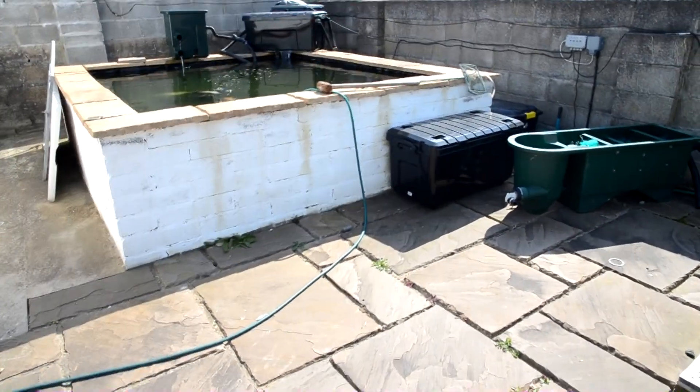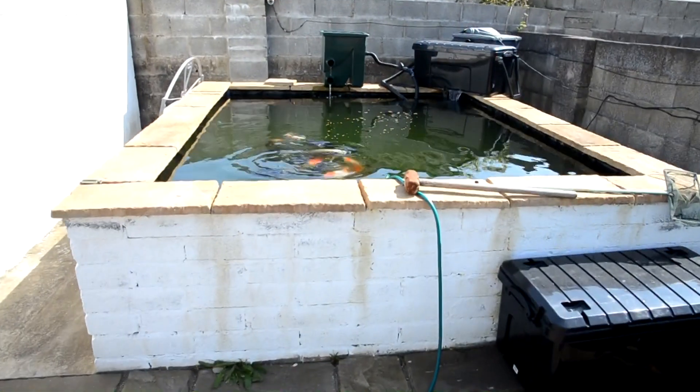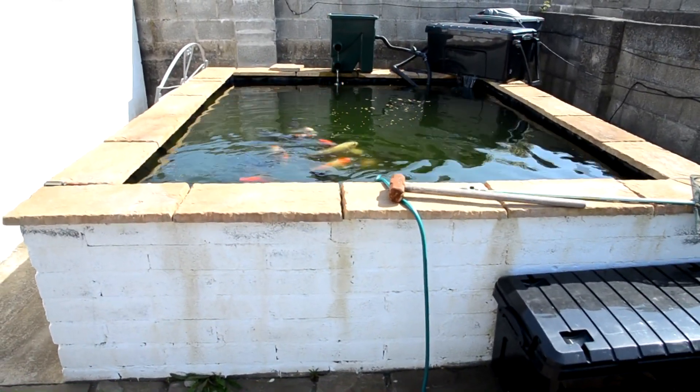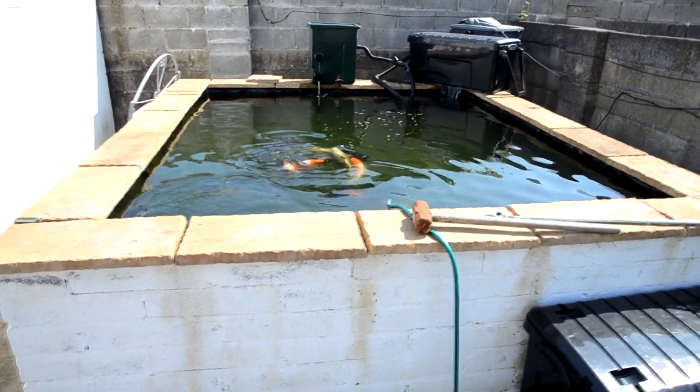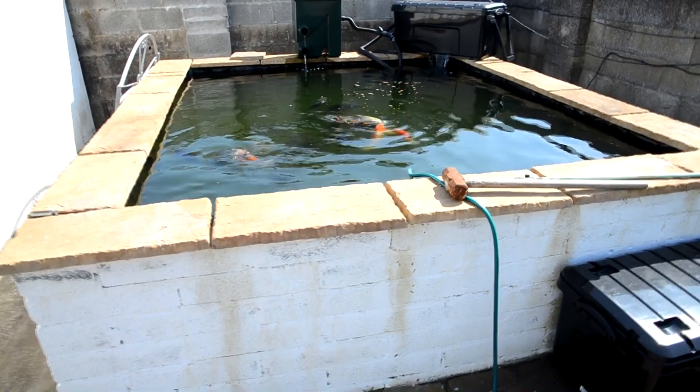The abandoned koi pond. Over the last couple of months, I've kind of abandoned or neglected my koi pond. Now the one thing I did do, even though I abandoned my pond, was to do water changes and parameter checks on a weekly or fortnightly basis.